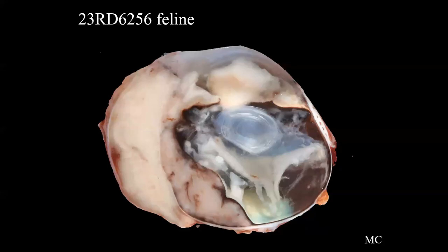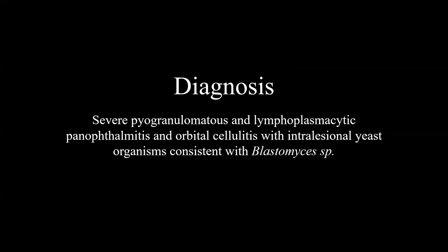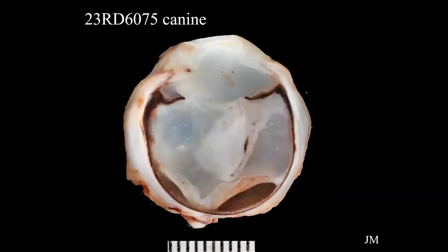The diagnoses for this case are listed and that concludes this presentation.